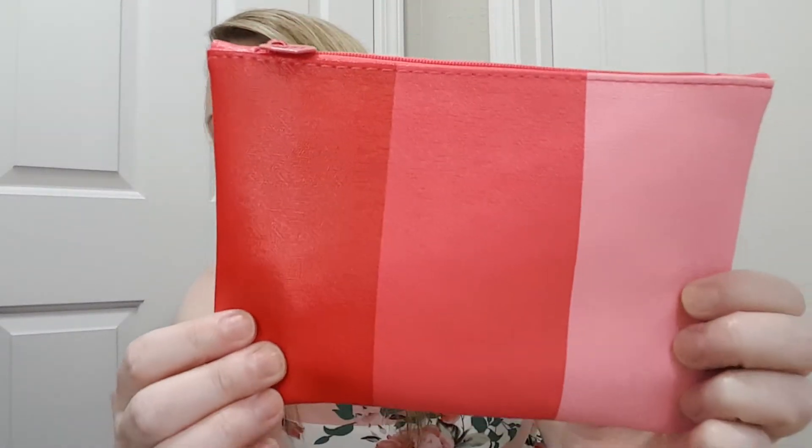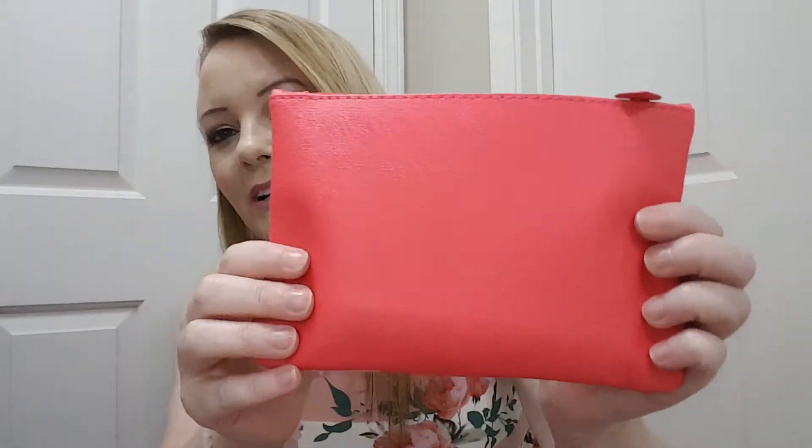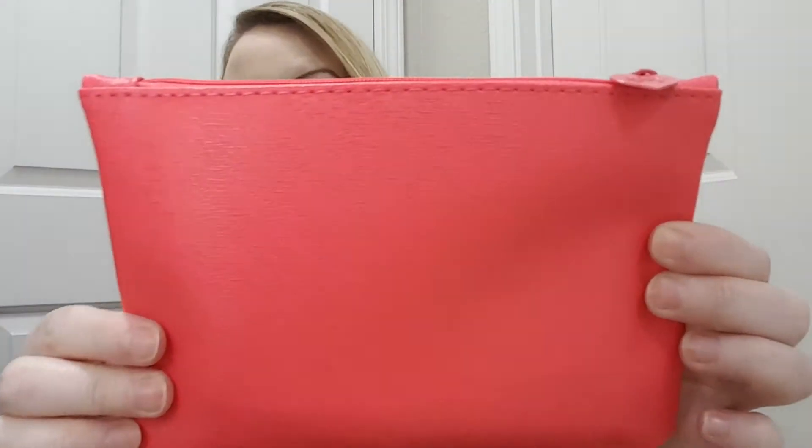Here's the bag — it's really cute, I like the bright colors. It has a little heart and it says Ipsy on it.